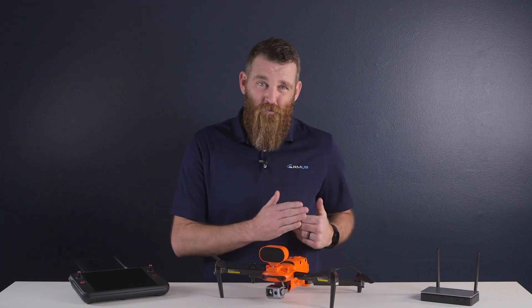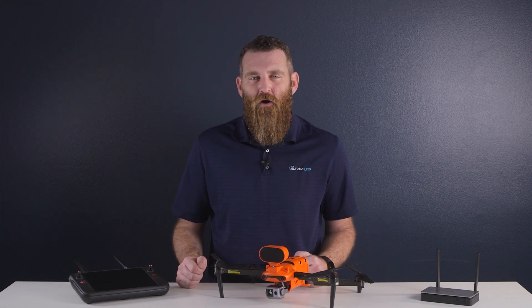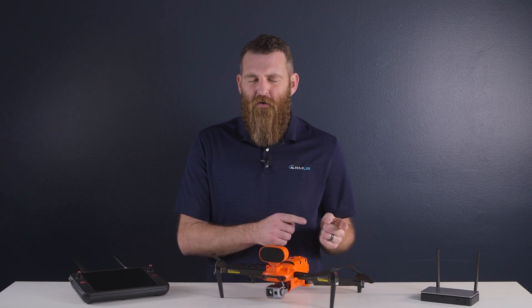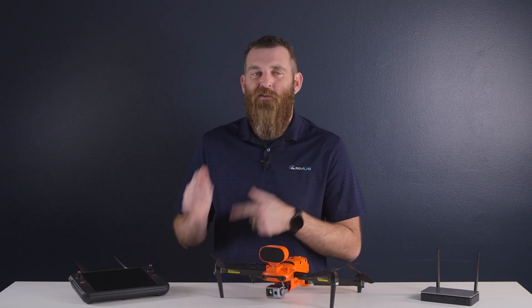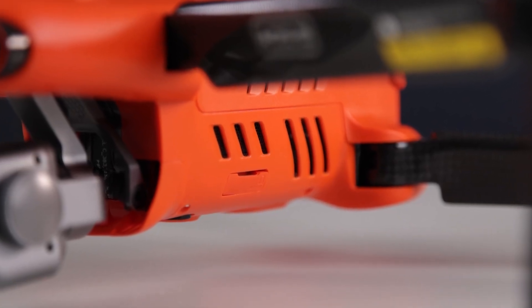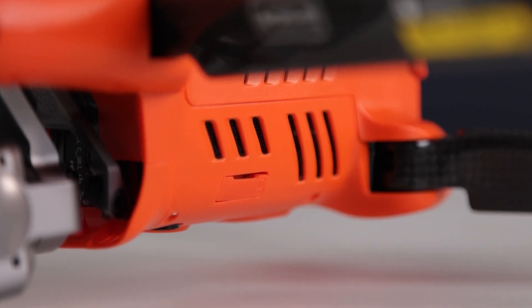As you may know, Autel has been rolling out updated versions of the Evo product line over time. So what sets the new V3 apart from the now familiar V2? The most obvious detail is the addition of these thermal vents now seen on the V3 to help with cooling while in operation.